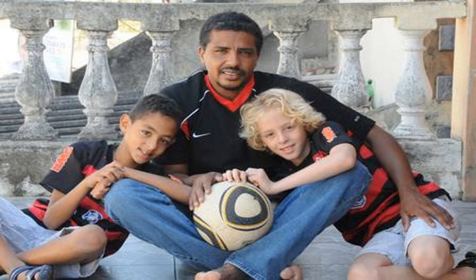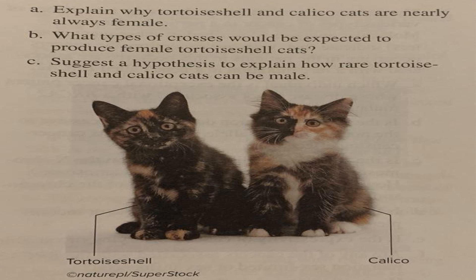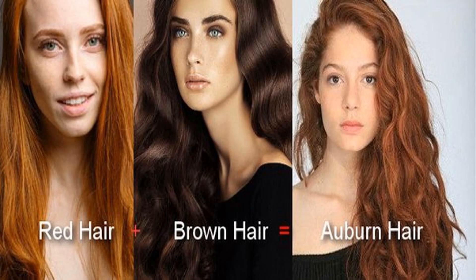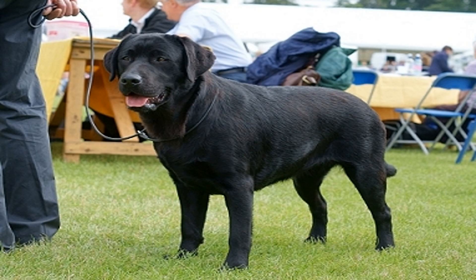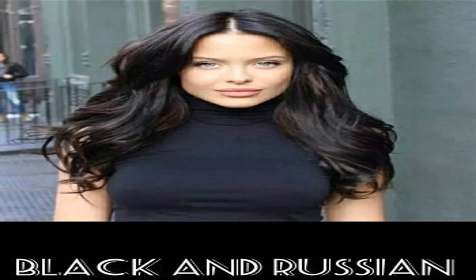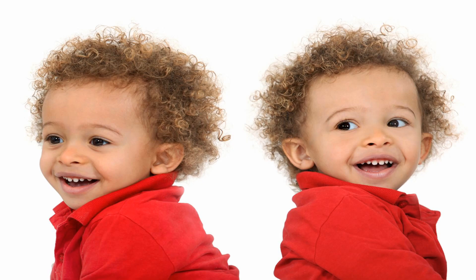The dominant black gene, B, is inherited in a Mendelian fashion, which means it follows predictable patterns of inheritance. When a cat inherits a dominant black gene from both parents, it will have a solid black coat. However, if a cat inherits the dominant black gene from only one parent, its coat color will depend on other genes involved in color production. It's important to note that the dominant black gene can be present in cats of various breeds, leading to a diverse range of black-coated feline companions.